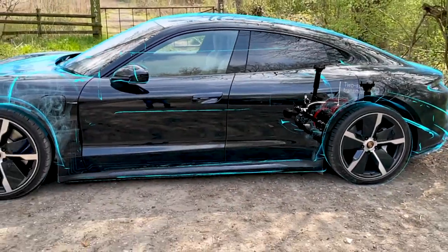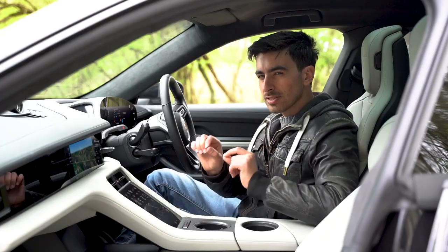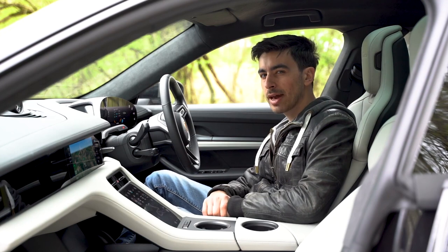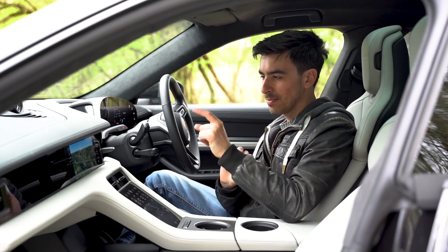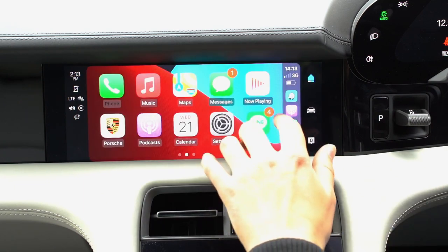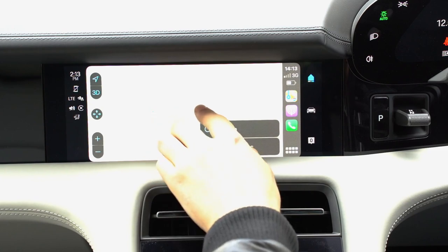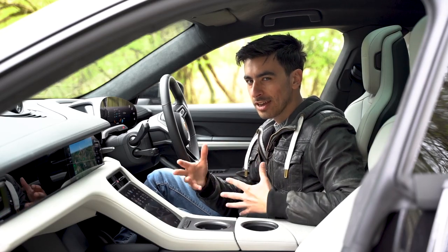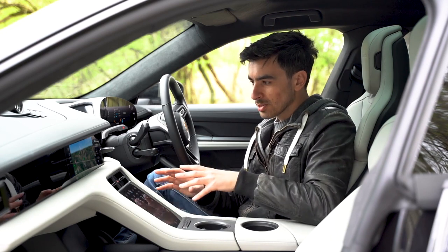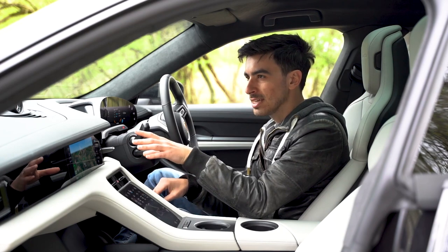So there you have it — a very quick overview in 3D of the Taycan's powertrain. Moving inside, there are some subtle improvements centred around the PCM, or Porsche Communication Management system — Porsche's term for the infotainment screen. We now have wireless Apple CarPlay, so communication between your phone and the screen is much better. The only problem is Android Auto still isn't supported. Porsche does not like associating itself with Android users, though that is allegedly going to change on 2022 cars. You'll also have more lane-specific traffic information on the sat-nav screen, which is very geeky indeed.